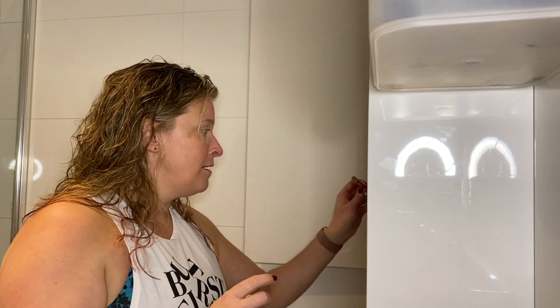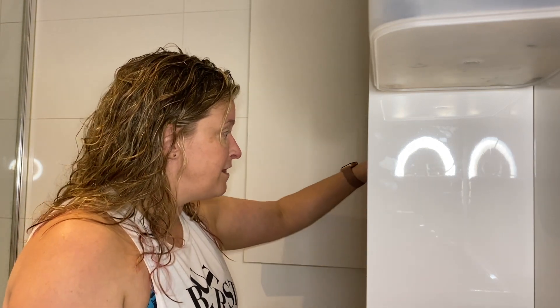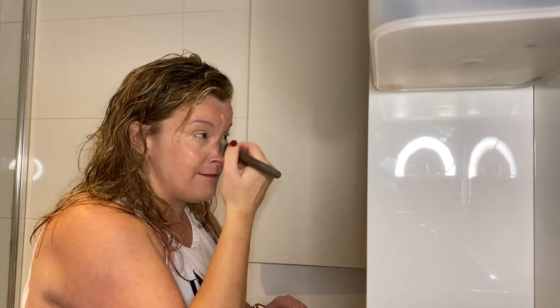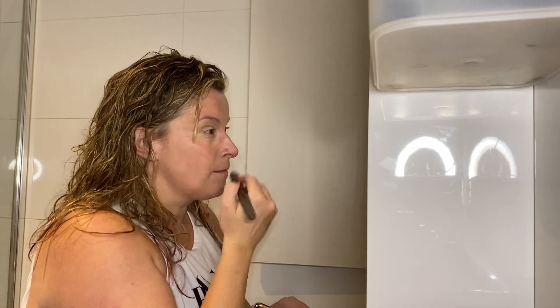After I've applied all my moisturizer, the next thing I do is apply a BB cream all around my face with a brush. I love using a brush for my BB cream personally. I'm going to be getting onto the Arbonne BB cream shortly — I've had that in the past. I apply it all over my face, concentrating on the center.